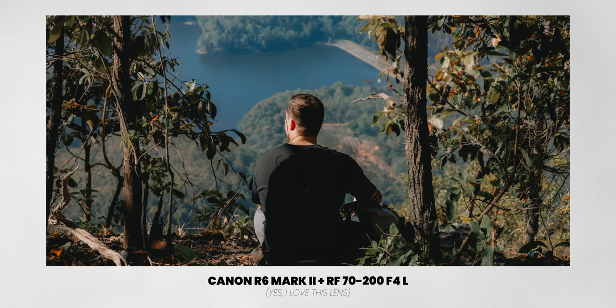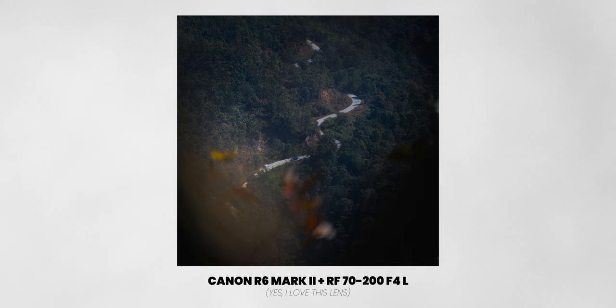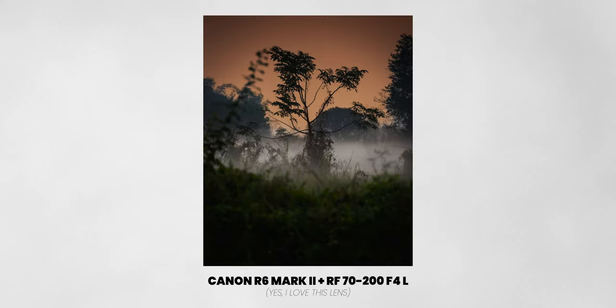Now talking about video quality, let's also quickly talk about photos. The photos of this camera are great — there's nothing to complain about. I did not notice a significant difference between the photos of the A7 IV and the Canon cameras.